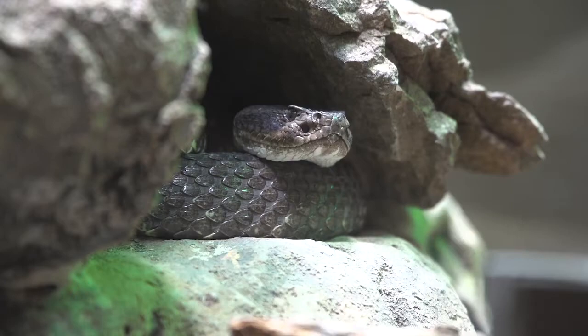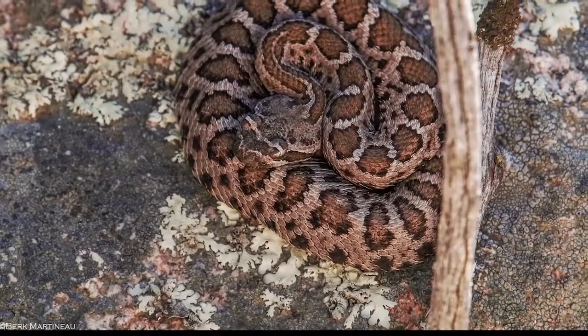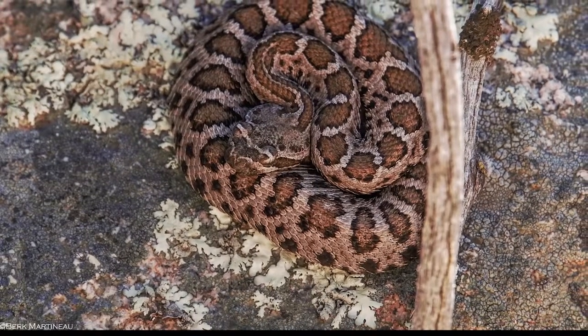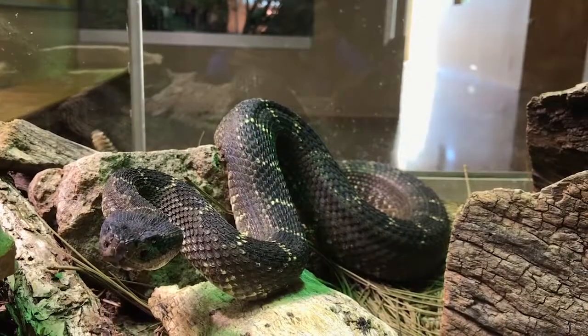The Arizona Black Rattlesnake is distributed across mountain habitats. As juveniles, they have a lighter gray tone with brown blotches and facial markings. The coloration deepens to dark brown or black, with some yellow flecking as they mature.